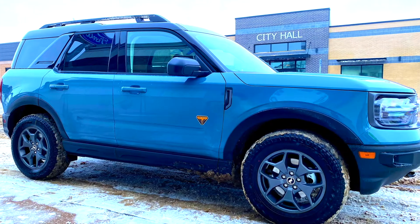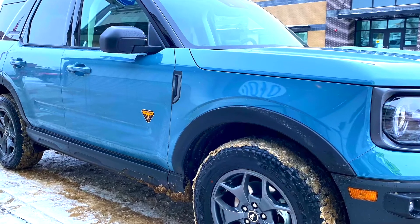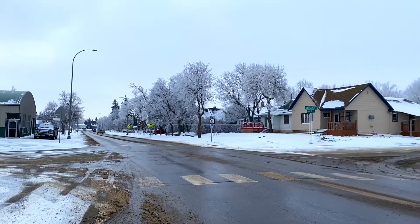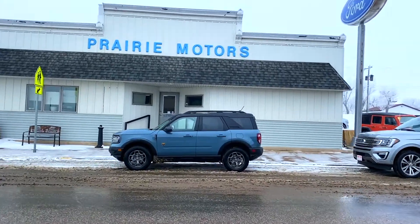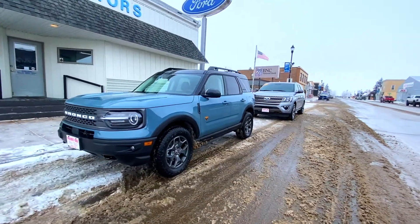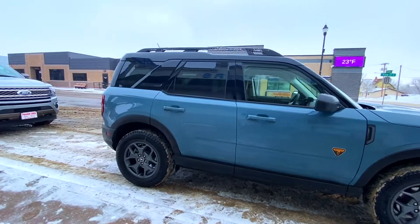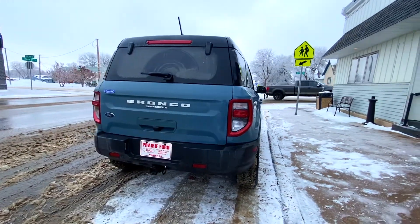Welcome back to the channel. Today we are looking at the 2021 Ford Bronco Sport, which is available at Prairie Motors in Stanley, North Dakota. The 2021 Ford Bronco Sport is a compact crossover SUV manufactured by Ford Motors, and it's different from the 2021 Ford Bronco, which is a body-on-frame SUV. The Bronco Sport is based off the unibody C2 platform.